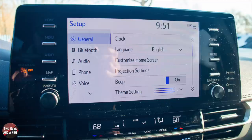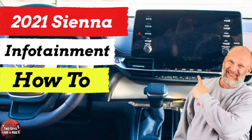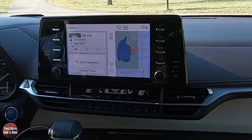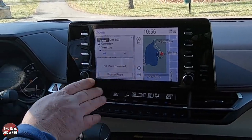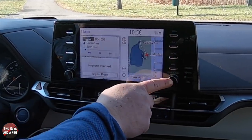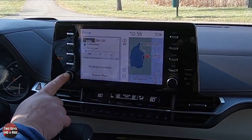We're going to cut a separate video on everything in the driver's information screen and the infotainment screen, and also another video on the rear entertainment system. If you want to see that, click on the links above. One of the nice things about the screen here is you do have a bunch of physical buttons on the right and left, and then a tune and scroll and a power and volume button.